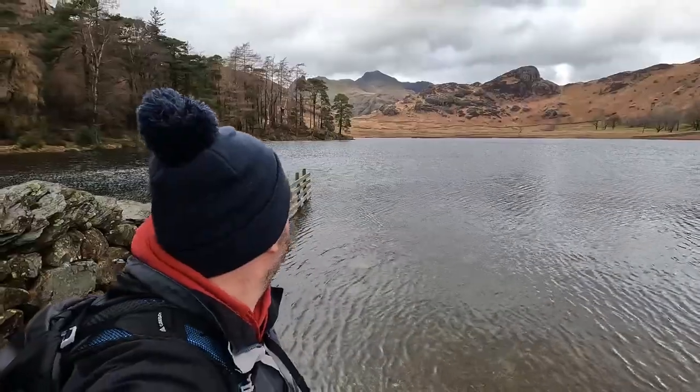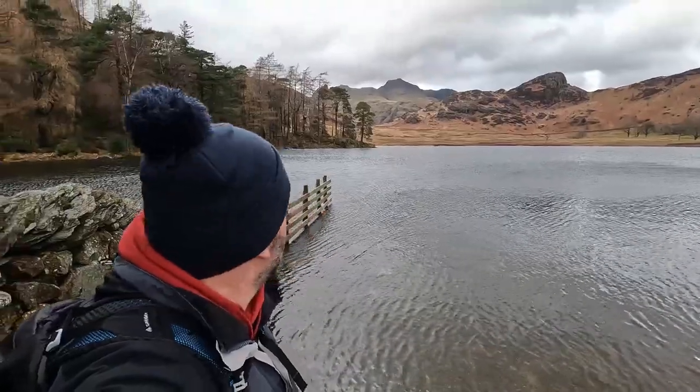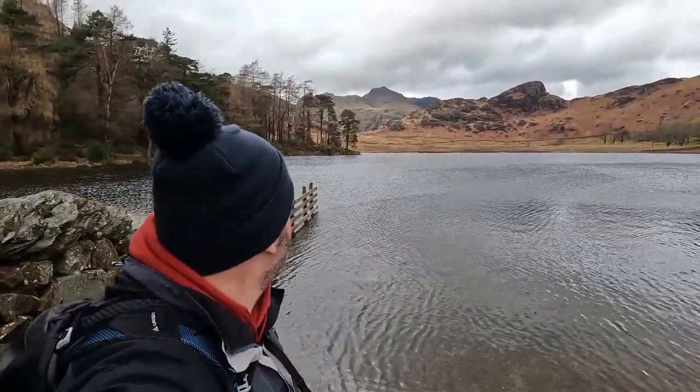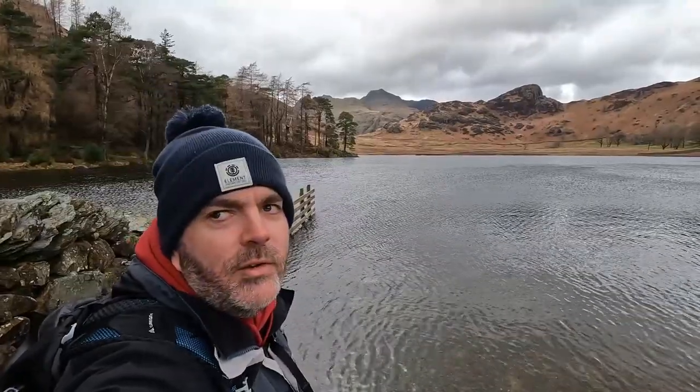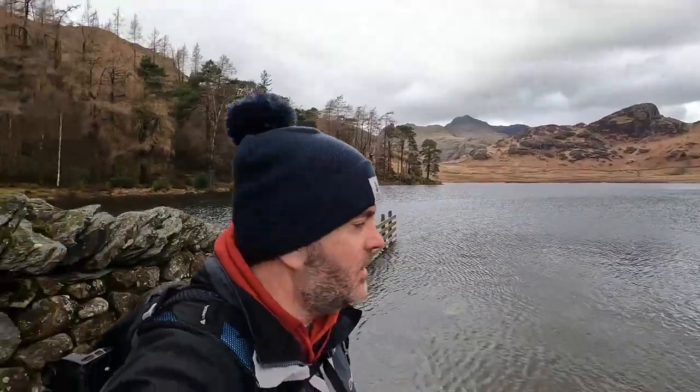I'm now down by the tarn and you can see it's not going to be a very dry day today. I think we're going to get wet before we get to the end. There's Langdale Pikes over there in the background. I think this is time for a photo — I'll just go and get myself a picture and put it on next.